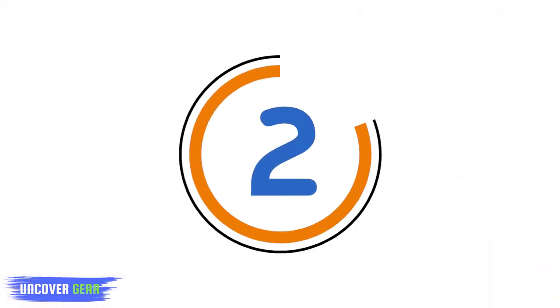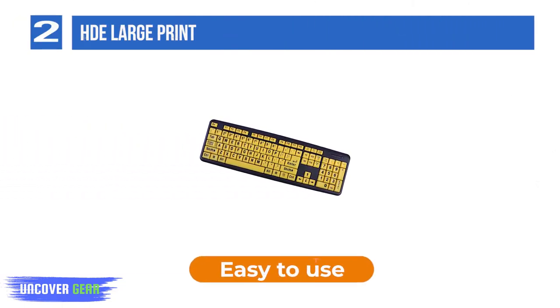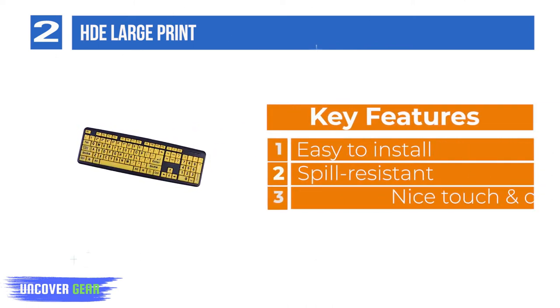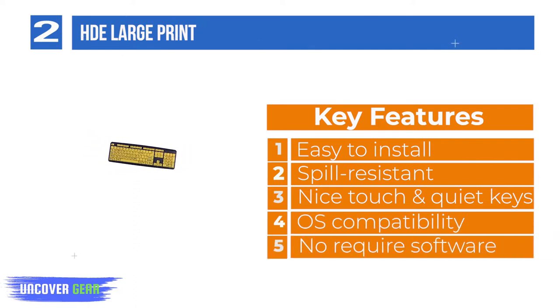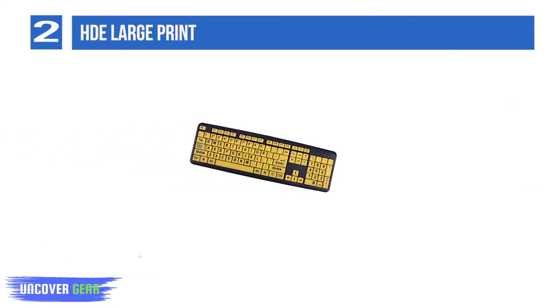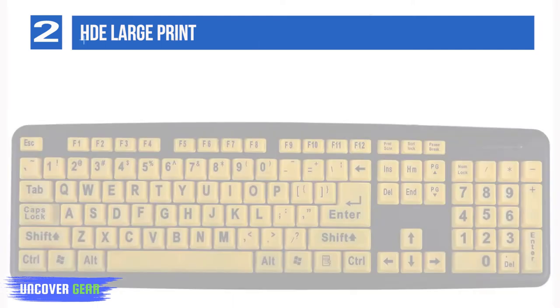Number 2: HDE Large Print. This keyboard has high contrast thanks to its white keycaps and large, crisp black letters. The QWERTY English 104-key layout makes it excellent for anyone who has ever used a standard keyboard before. There is no need to readapt to a new layout, and it is fully compatible with Windows 7, 8, and 10, Vista, XP, 2000 and 98, Mac OS X, and Mac OS.